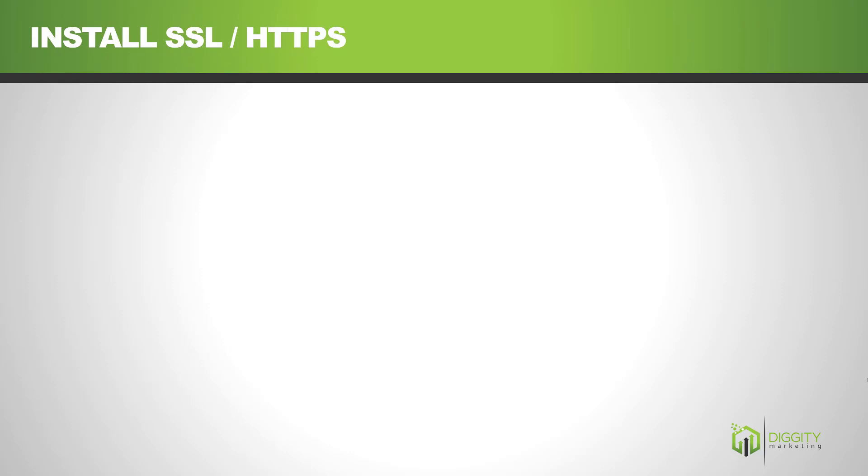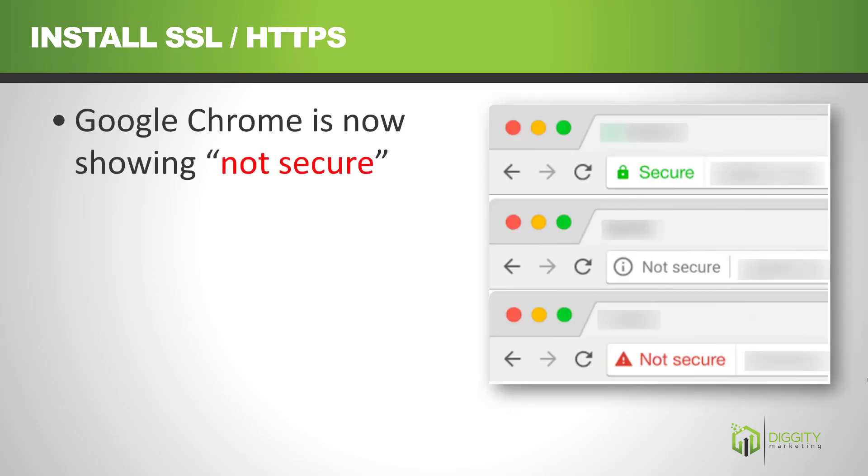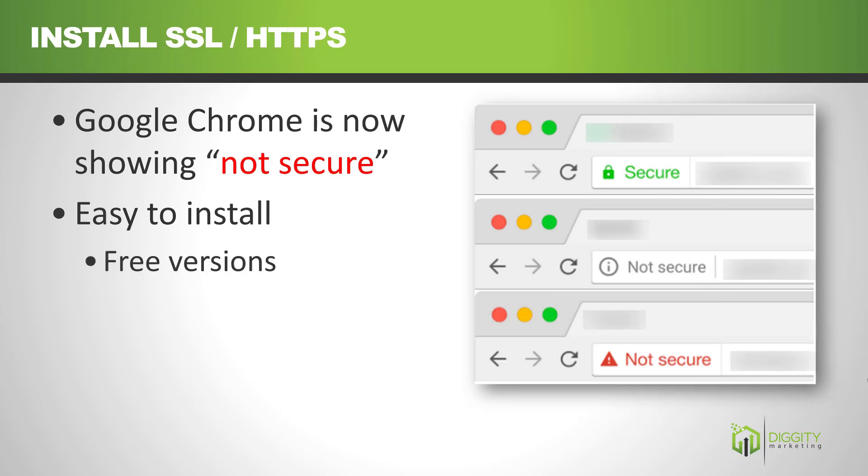You should also install an SSL certificate and get HTTPS up on your site. A recent study showed that over 90% of websites have HTTPS. You might not have noticed this, but Chrome is showing a not-secure marking for sites without SSL. SSL is easy to install — there are free versions and paid versions — and whether or not you think it's a significant ranking factor, who cares? Just do it. It takes minutes to set up, so why ignore it?